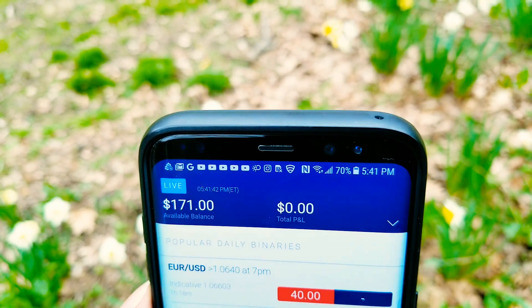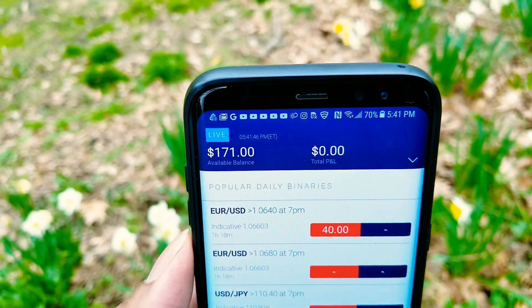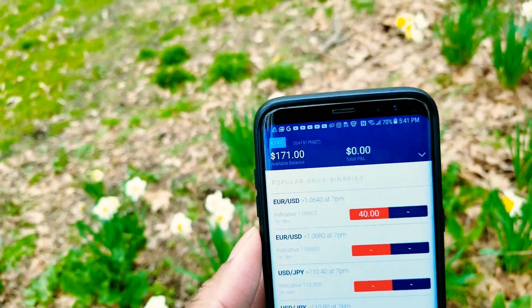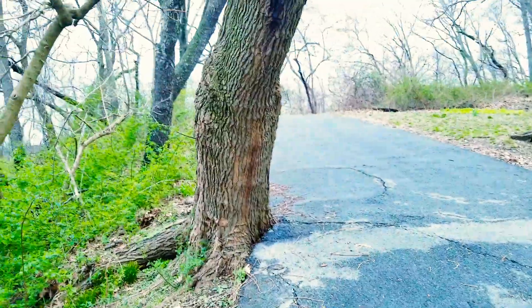The market is closed right now — it opens in about another 20 minutes. Then we'll be observing and doing training tonight and all the good stuff. I just finished doing a YouTube live just now.